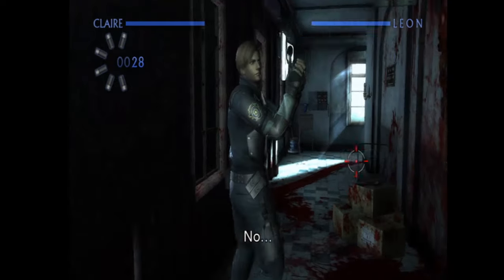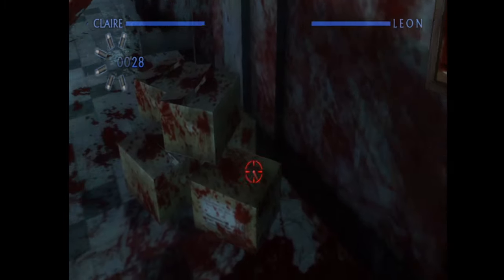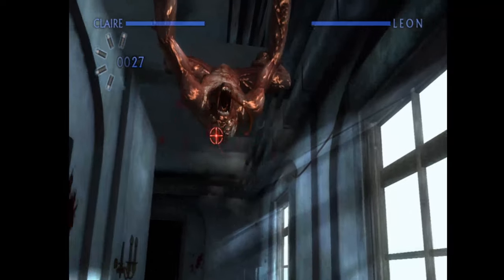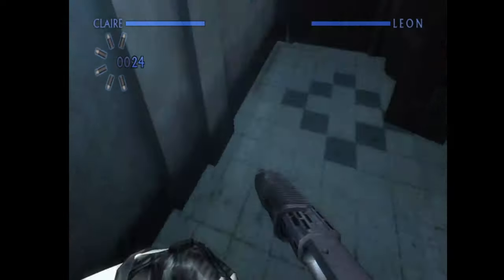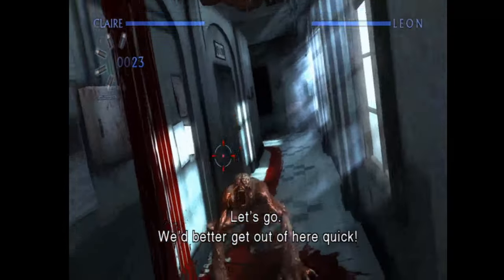Does the HD version really add much to the game? Potentially not — even on the Wii the slightly grainy graphics work because they add to the horror element, a bit like Silent Hill. The Lickers are awesome in this game, like a lot of the other creatures and tyrants. Check this out — you won't regret it.